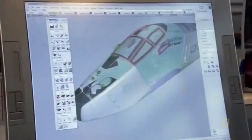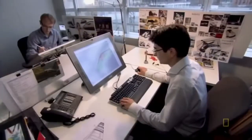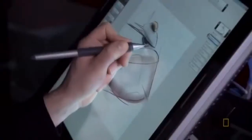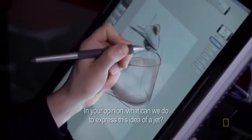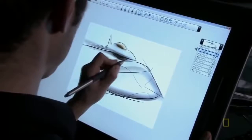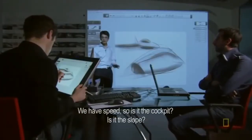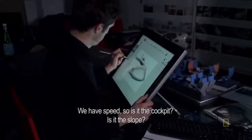But before any trains take to the tracks, they have to take shape. The train makers want to completely re-imagine high-speed trains from the inside out. The design team gathers in Paris for a sketch session — exploring ideas like the codes of hunting aircraft: speed, the ball, the launch.